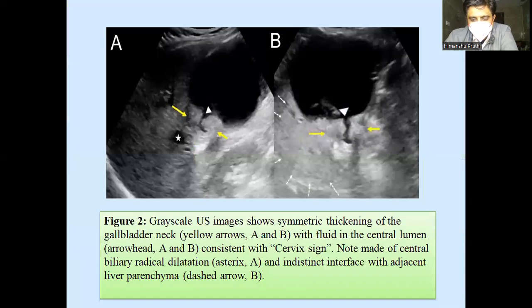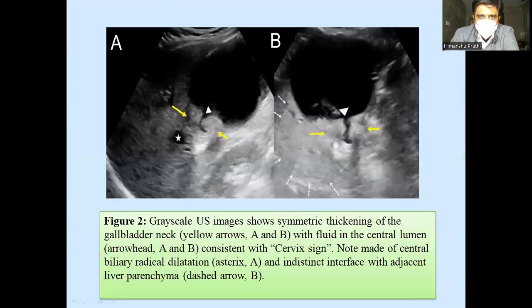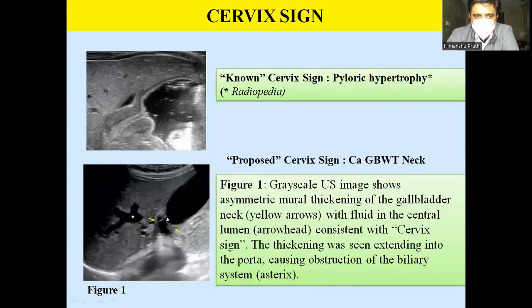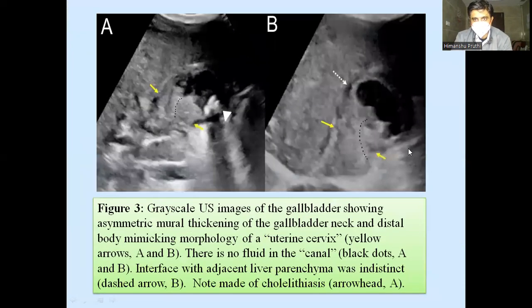This is the known cervix sign of pyloric hypertrophy as described earlier, where we see thickening at the pyloric region mimicking a cervix. We are proposing that GB neck malignancy may similarly mimic a cervix sign, with a distended lumen and central lumen which may be fluid-filled, as in this case, or effaced, as in this other case. You can see that the thickening at the neck region with the central black lumen effaced is mimicking GB neck carcinoma.